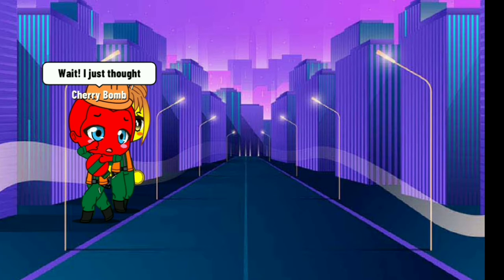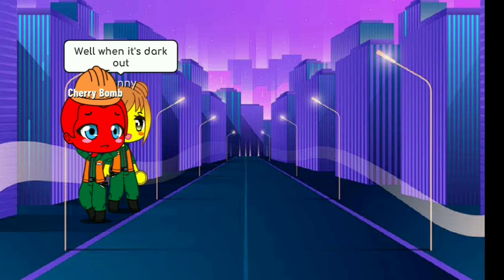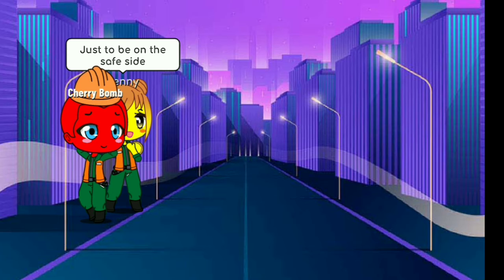Wait, I just thought — if it's dark at night, will passing cars be able to see us? Well, when it's dark out, cars have their headlights on. That way, it will be easier for cars to see you while they're driving. Just to be on the safe side, it's better to be reflective. And lucky for me, I am a very reflective coin.